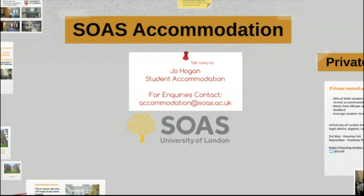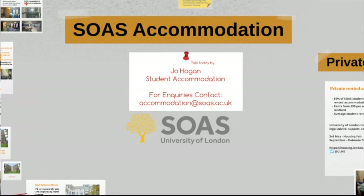Hello everyone, my name is Jo and I am from the Accommodation Office at SOAS. Welcome to this webinar session which is going to cover the different accommodation options and application processes for both postgraduate and undergraduate SOAS students. This will include our halls of residence, private rented halls, shared accommodation, adapted accommodation and family or couples housing. At the end of the session I will be taking questions, so please send through anything you want to ask.